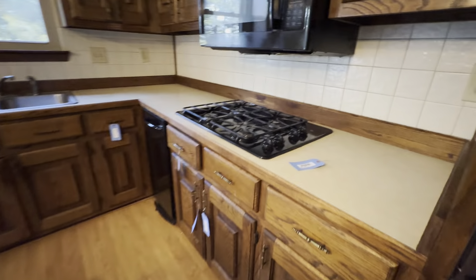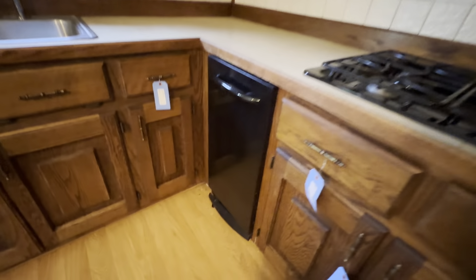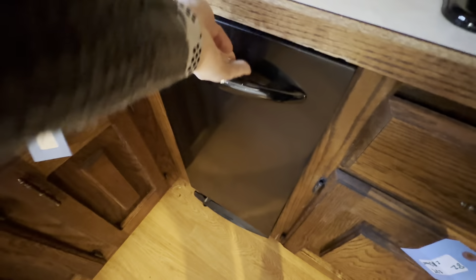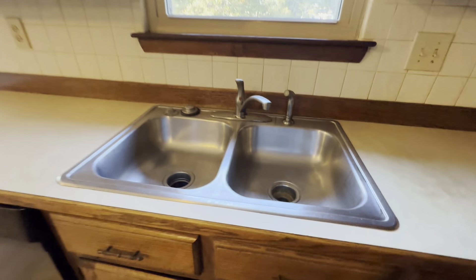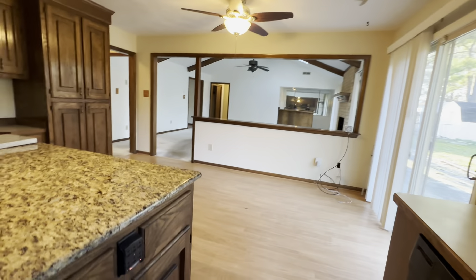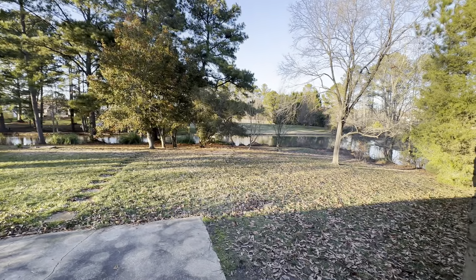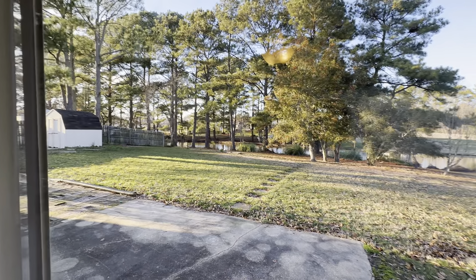There's a gas range, microwave, and a trash receptacle that's kind of broken. As mentioned, this is going to be sold as-is with no contingencies, so the risky part is not having a home sale contingency prior to purchasing.